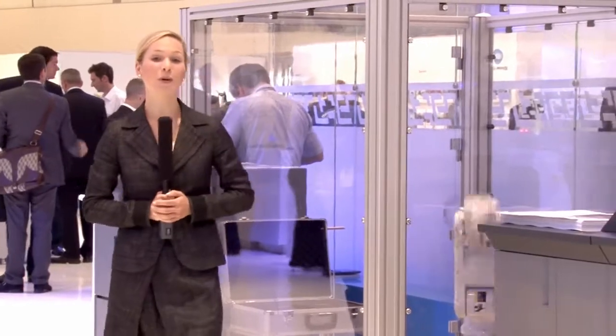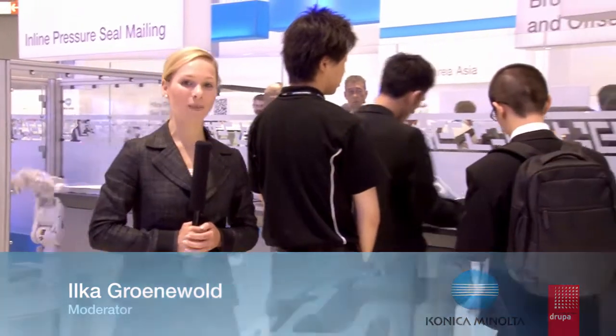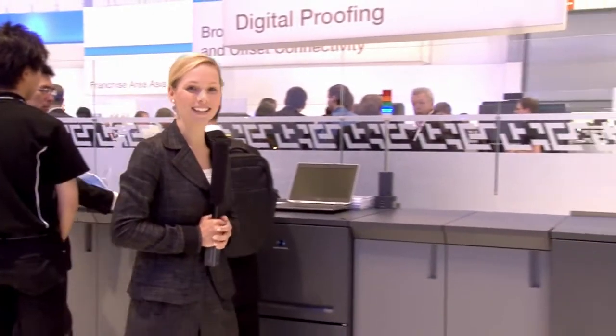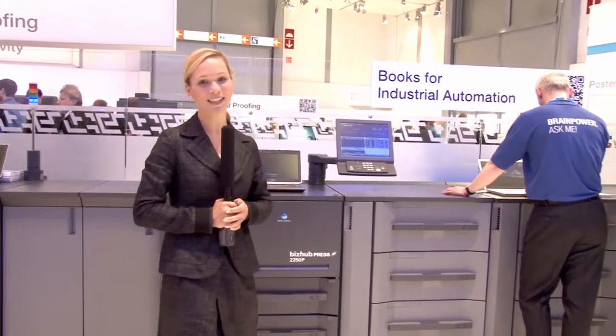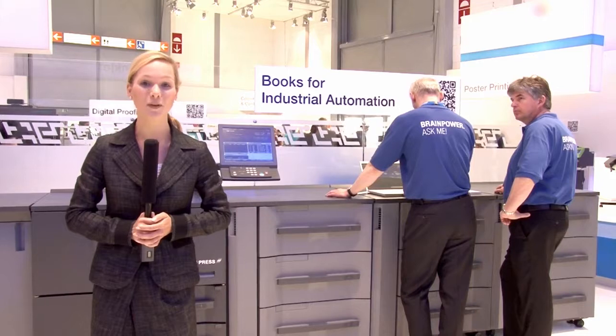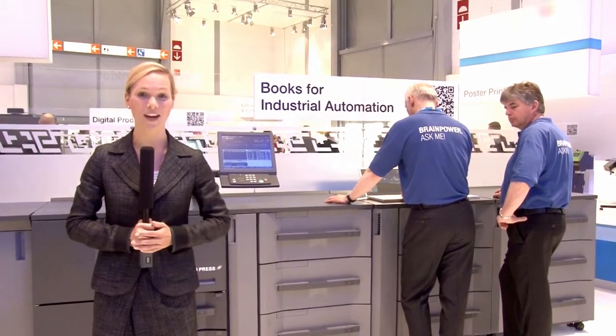This area is about books for industrial automation. Different workflows present examples for factory automation and web to print in a CRD. This presentation demonstrates the integration capabilities of the own developed Konica Minolta heavy production black and white print system and the powerful performance of their engines.